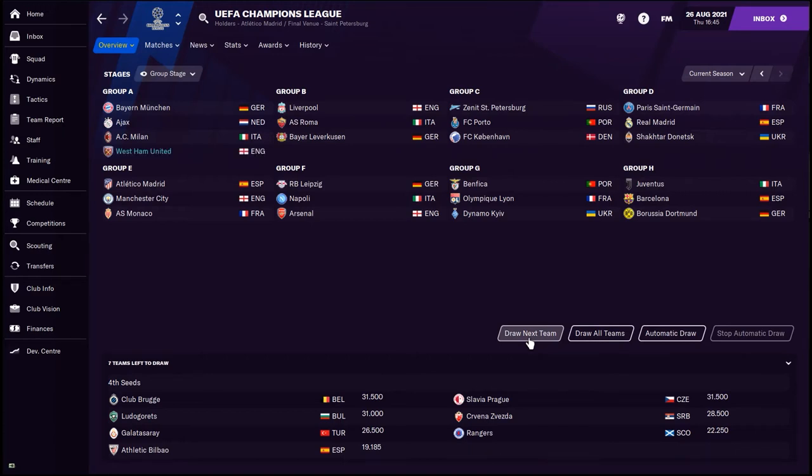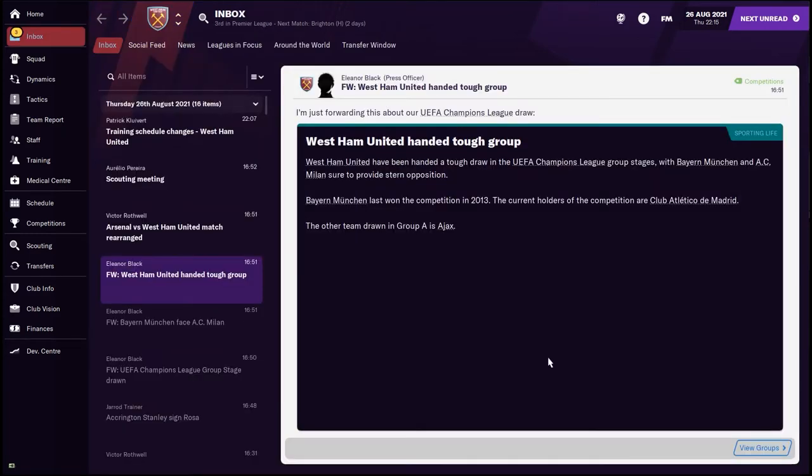Bayern Munich, Ajax and AC Milan — my gosh, what a hard group that's going to be. West Ham United handed a tough group — well you are not kidding. Bayern Munich, AC Milan — oh my god it's going to be tough, Ajax as well. Can we get through that group? Well we'll have to find out in the future. However let's have a little look at the past because the transfer window is almost finished.